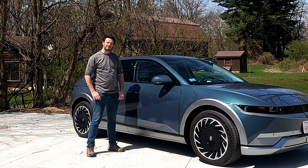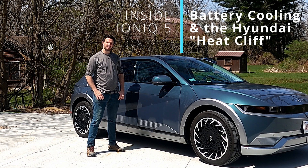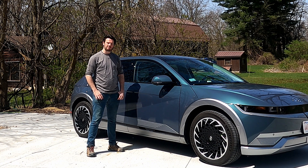Welcome back to Plug and Play EV, I'm Steve. This is our 2022 Hyundai Ioniq 5 and the series looking at different features and deep dives into the car. Let's go.